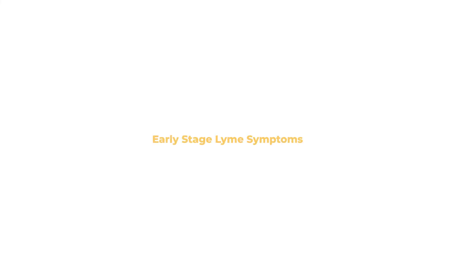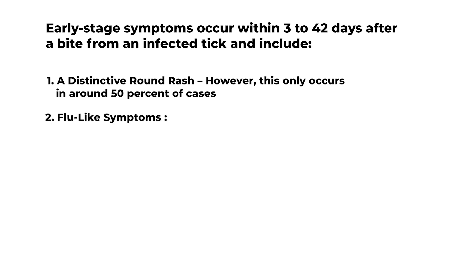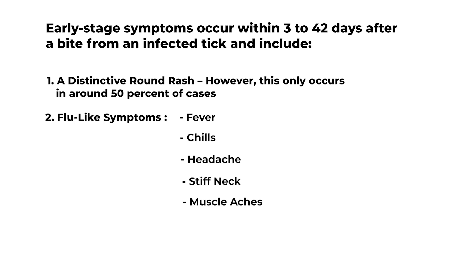Early-stage Lyme symptoms occur within 3 to 42 days after a bite from an infected tick and include: a distinctive round rash, though this only occurs in around 50% of cases; and flu-like symptoms such as fever, chills, headache, stiff neck, muscle aches, fatigue, and swollen lymph nodes.